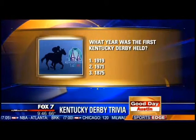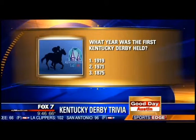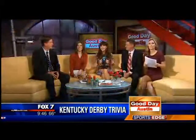What year was the Kentucky Derby first held? One contestant answers 1875 — and that's correct! How did she know? She watched Good Day Austin earlier. It's the 141st Run for the Roses this year. Year one is 1875.